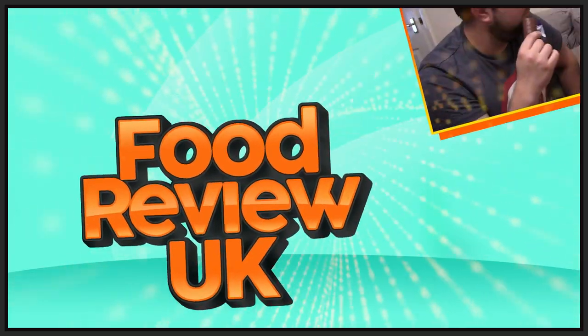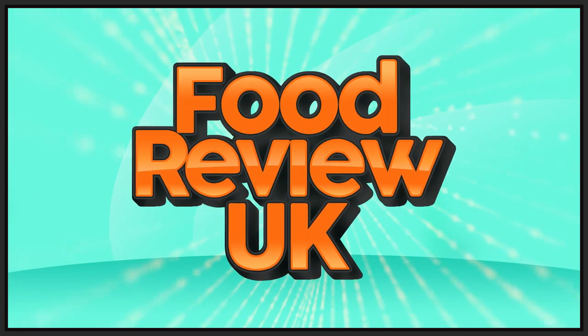Hello everyone, welcome to Food Review... Pinch me! I must be dreaming! Hello everyone, welcome to Food Review UK, my name's MJ. No, I'm not dreaming, because this is the Cadbury Dream.